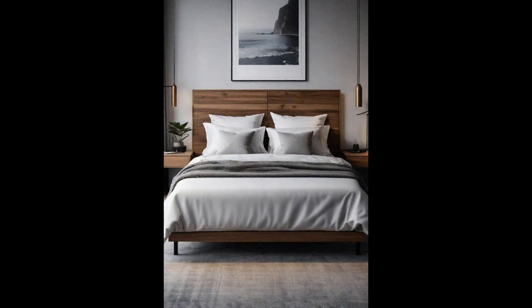Adjustable bed bases are transforming bedrooms into sanctuaries of comfort and well-being. With the touch of a button, users can elevate their head or feet to find the perfect position for reading, watching TV, or drifting into a peaceful sleep. This technology isn't just about luxury — it's a game-changer for those seeking relief from various health conditions. The health benefits are impressive, ranging from alleviating back pain to improving circulation, and even elevating the legs can reduce swelling, making adjustable bed bases a wise investment in long-term health.